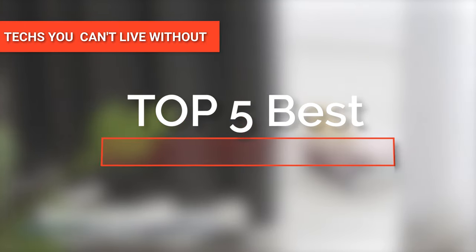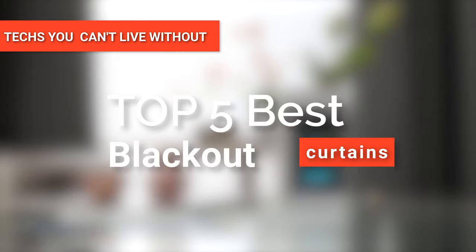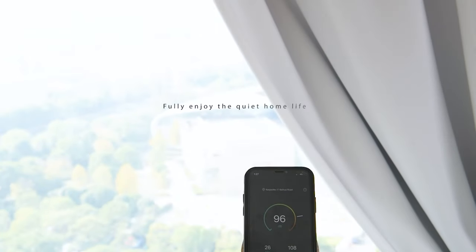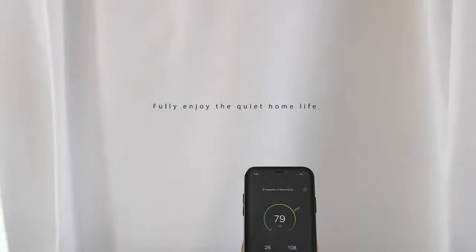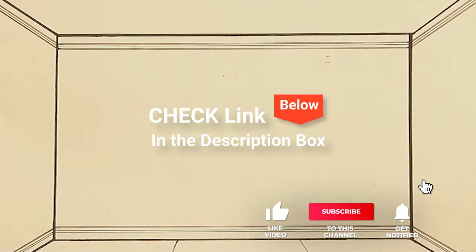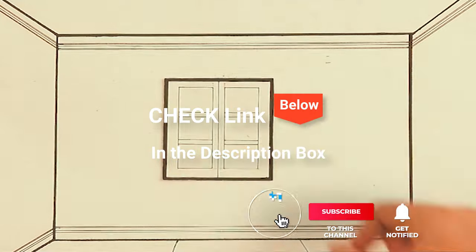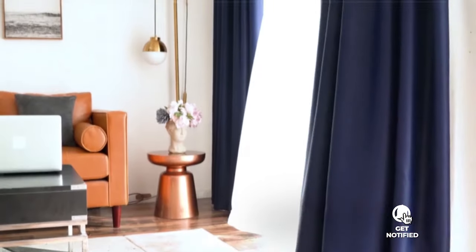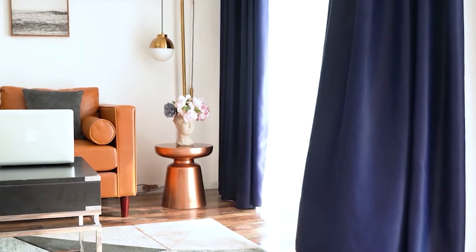Hey guys! In this video, we're going to look at the top five best blackout curtains available on the market today. We made this list based on our own opinion, research, and customer reviews. We've considered their quality, features, and values when narrowing down the best choices possible. If you want more information and updated pricing on the products mentioned, be sure to check the links in the description box below. Here are the top five best blackout curtains.